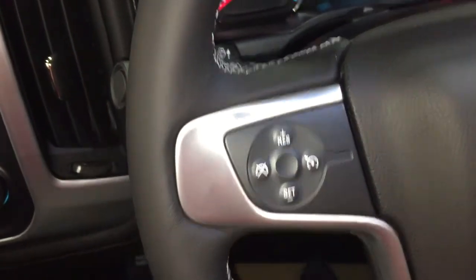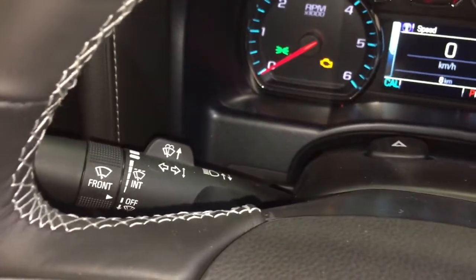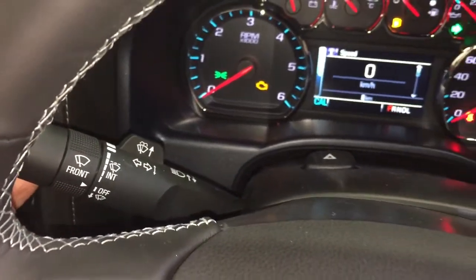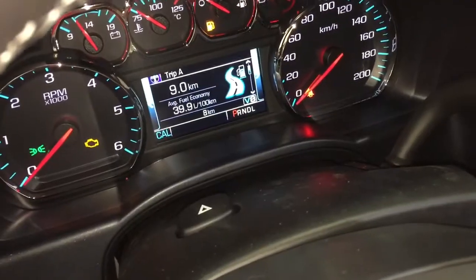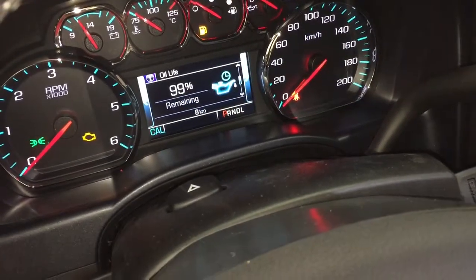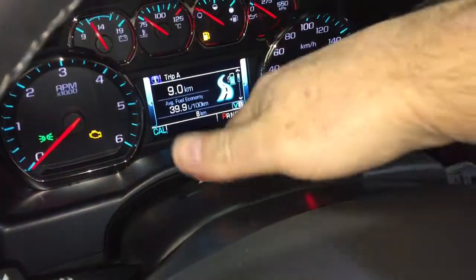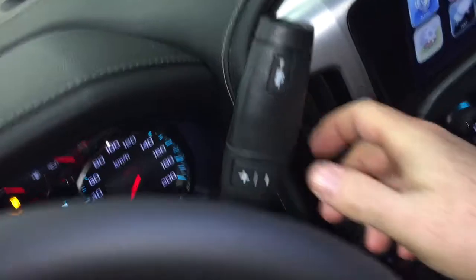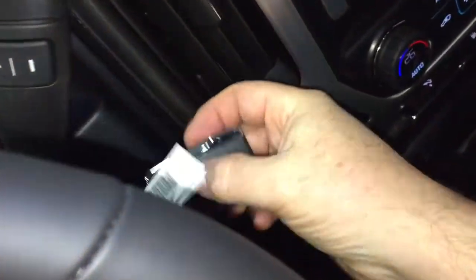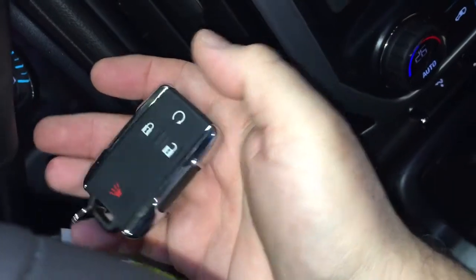You've got your cruise control, headlights and turn signals, and intermittent wipers on the left-hand side. Hands-free calling and voice command, and the driver information center menu, which allows you to scroll through and see all the info you need to know about your SLT truck. Right there you've got the hazards, the gear shifter with tow/haul, and a quick look at the key fob shows you've got the remote start and alarm function.